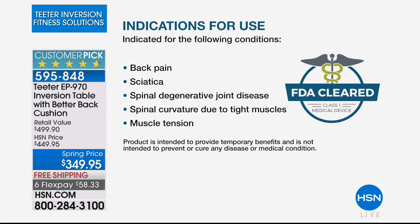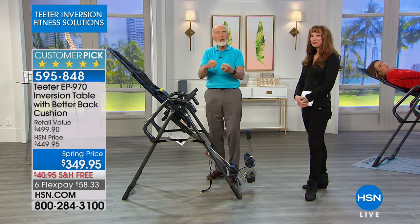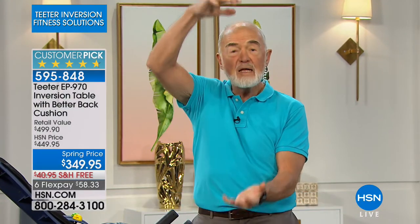What does Class One mean? That means that, according to the FDA, Teeter is indicated for back pain, sciatica — that's pinched nerves — spinal degenerative joint disease, that's the same as osteoarthritis, spinal curvature due to tight muscles and muscle tension. And there's more — another five: herniated disc, that's a huge deal; degenerative disc disease; spinal stenosis; facet syndrome. Those ten things are caused by misalignments, bulged things, and pinched nerves. But they have one thing in common: it's your body weight on those misalignments, pinched nerves, or bulged or ruptured discs that's actually causing the problem.